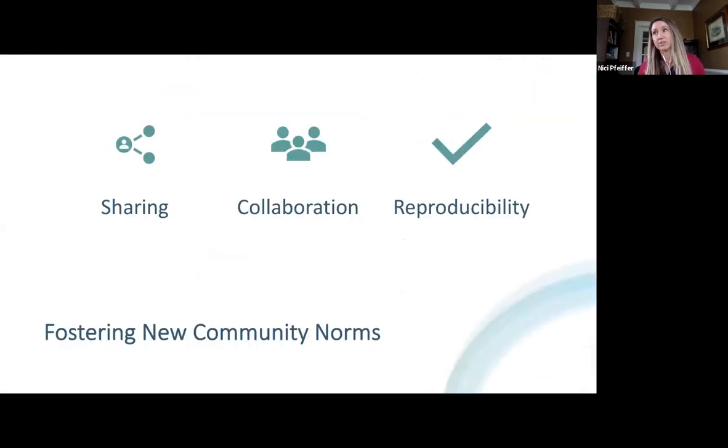In order to foster these new norms and communities, we need this infrastructure to facilitate open sharing, collaboration, improved rigor of research, and to ensure that research findings are discoverable, reproducible, and reusable.